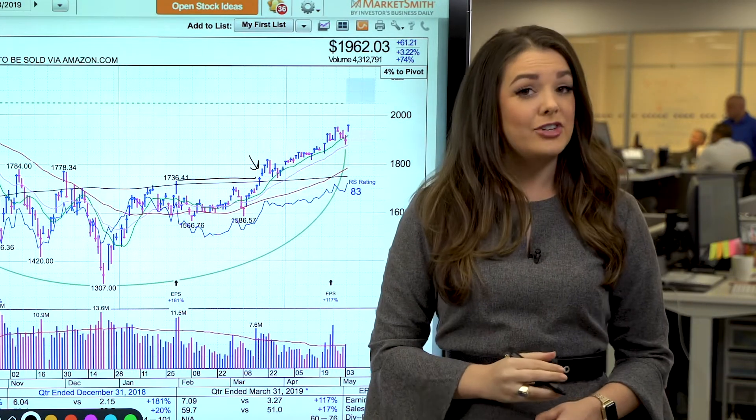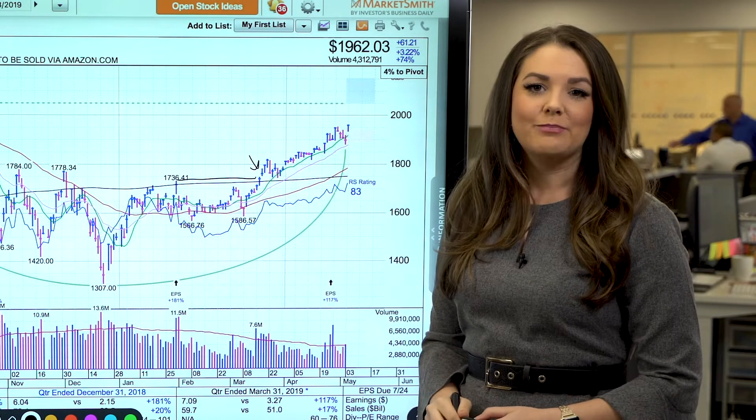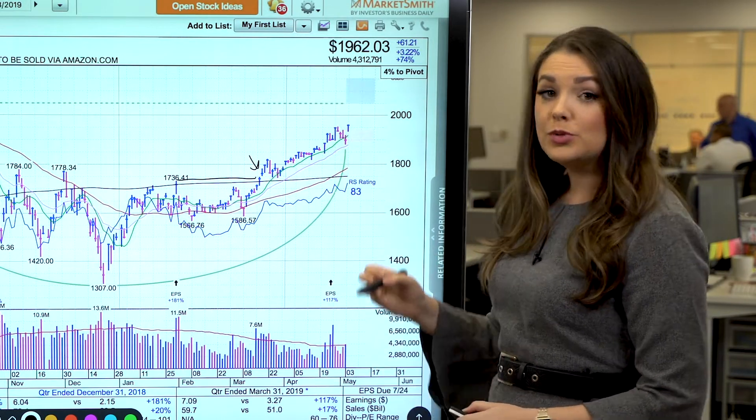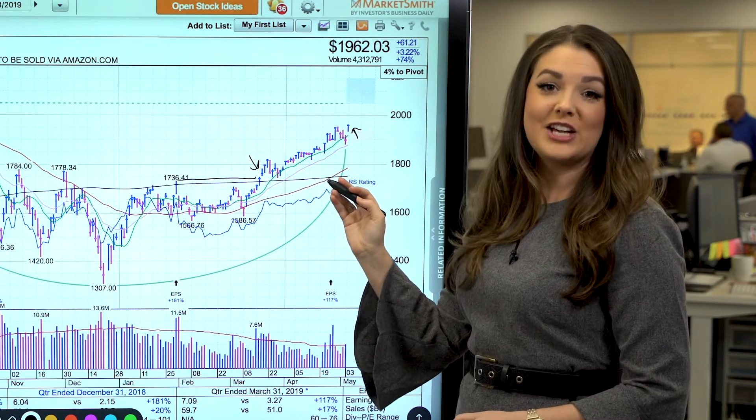Volume was only slightly above average that day, but shares are now about 13% above the buy point. Amazon is currently getting a boost after Warren Buffett said that a money manager at Berkshire Hathaway bought shares of the e-commerce giant.